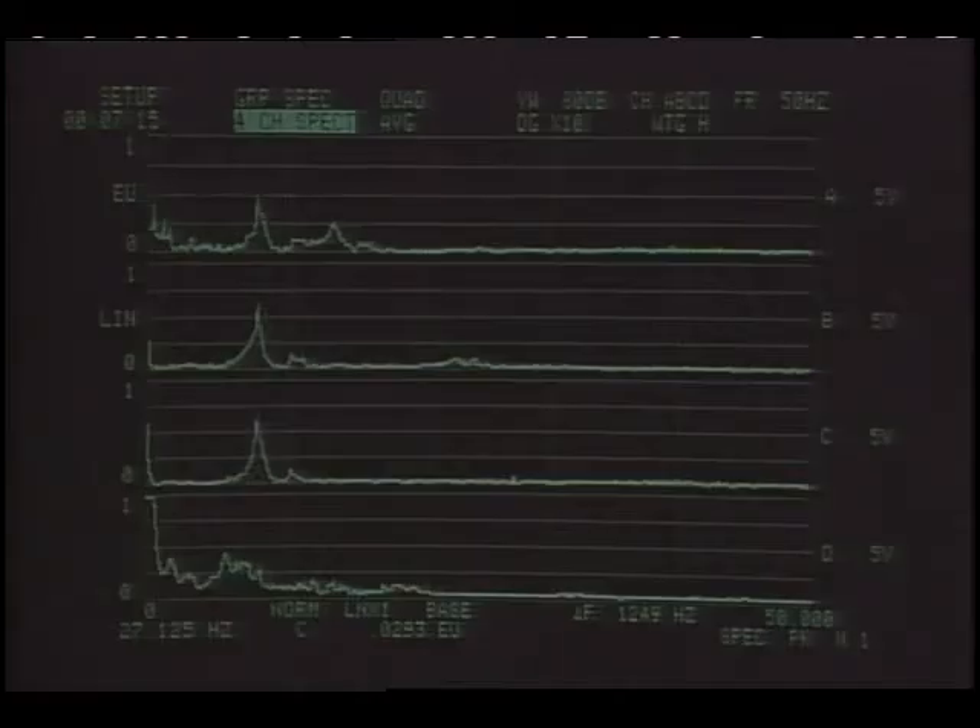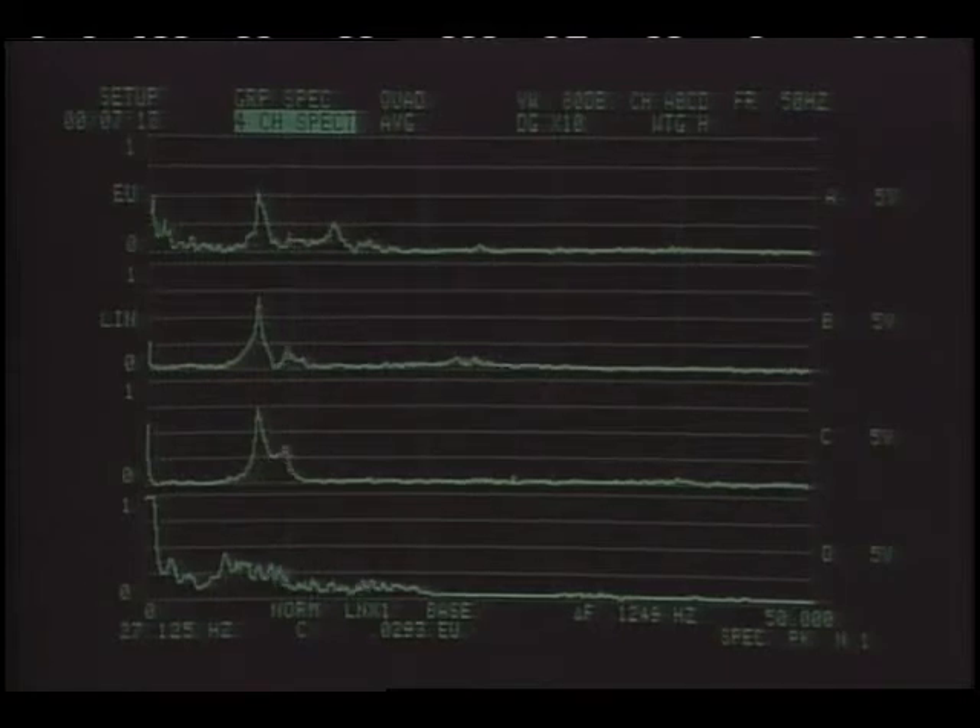The wing can be seen responding to the exciter vane's input sweeping from 5 to 35 Hertz. Data is analyzed in the computer showing the aircraft's natural frequencies.